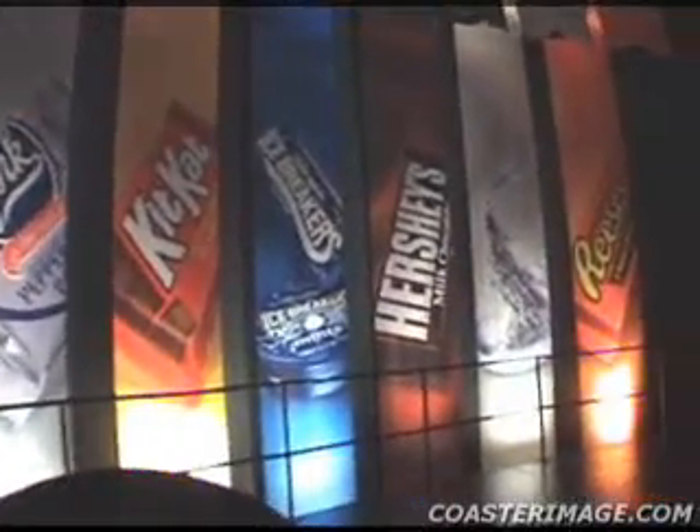Although the name Hershey is synonymous with the word chocolate, today Hershey produces many other famous brands of products as well. Reese's Peanut Butter Cups, York Peppermint Patties, Mounds and Almond Joy, Twizzlers, Payday, Jolly Ranchers, and Milk Duds are among the famous brands that have become part of the growing family of chocolate and candy products produced and distributed by Hershey.